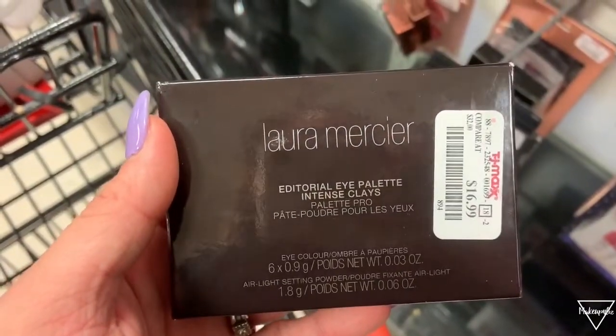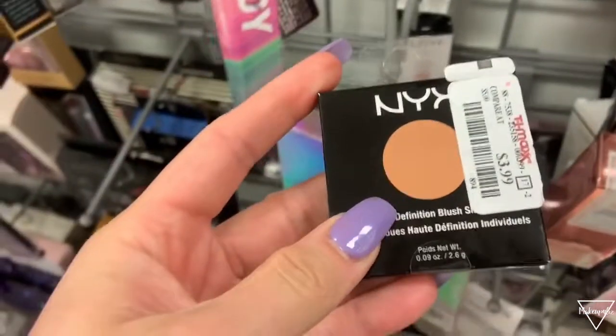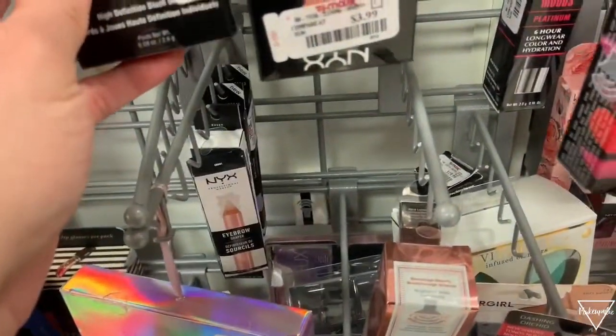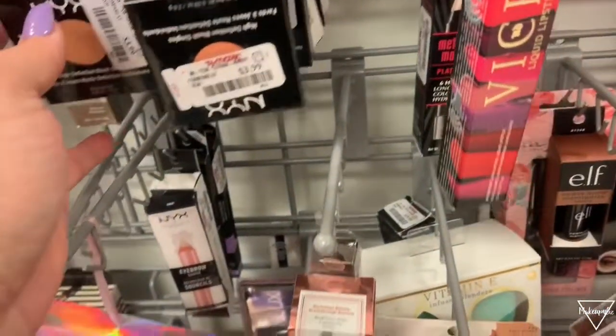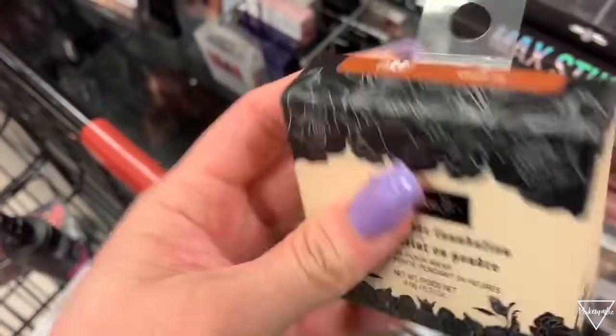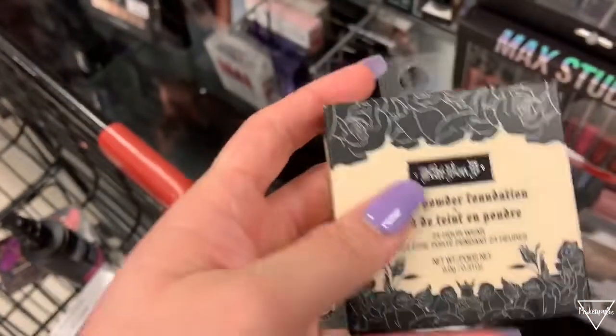I haven't really seen a lot of Laura Mercier products here so to find one is great. There are also NYX eyeshadows — super cheap at $3.99 — with a lot of colors. There are more Vice lipsticks and also a Kat Von D powder for $10.99.